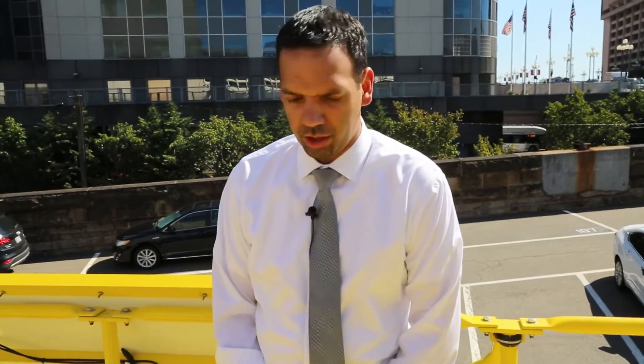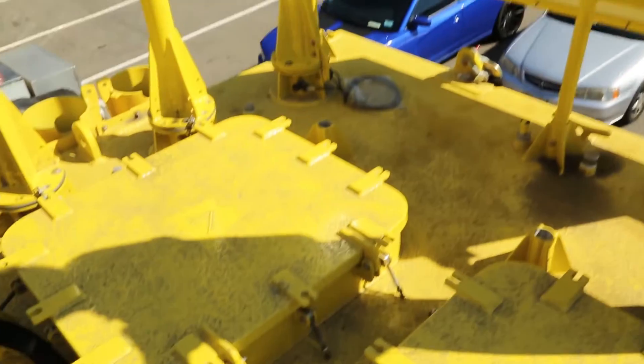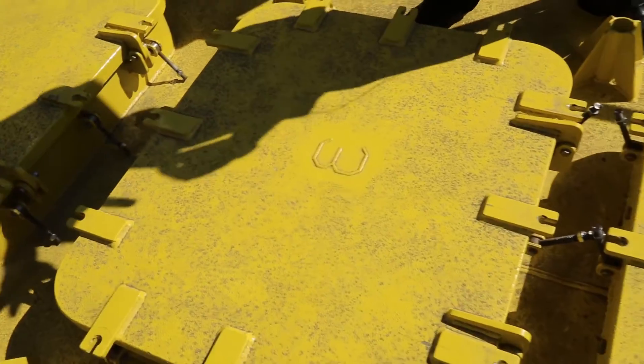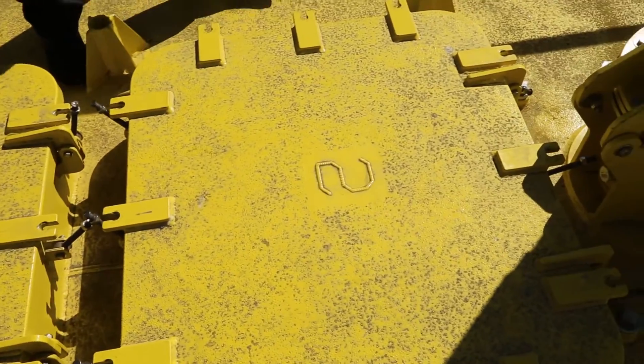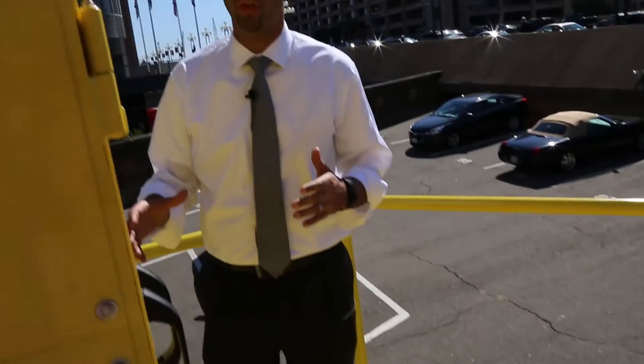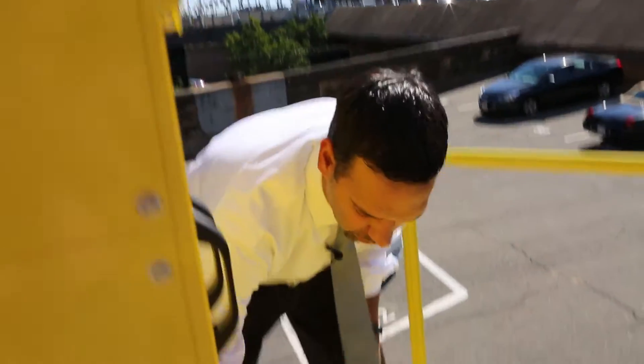On the deck, there are a series of hatches which lead to four distinct compartments within the buoy. In compartment four, we have a generator. In compartment three, we have the fuel tank for the generator. And in compartments two and one, we house all the critical information and the sensors that are capturing all the information within the buoy.